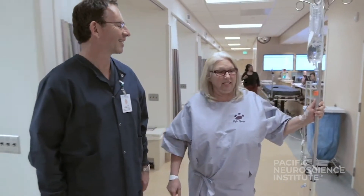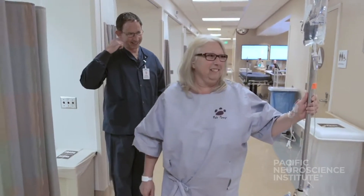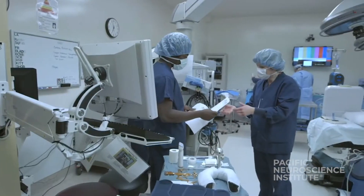A key factor for successful surgery is our team of highly experienced anesthesiologists and operating room nurses who help ensure that surgery goes smoothly and efficiently. Post-operative care and monitoring is another essential component of achieving a successful outcome.